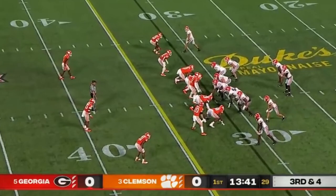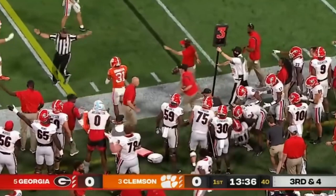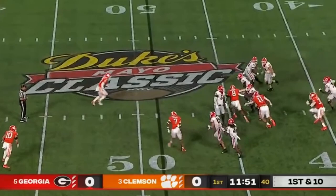A couple of play action passes early. Comes the pressure, ball out quickly, another short completion and a first down catch. Coming to the toughest lineman, does a good job. Dogs playing with some tempo, and Daniels is not a runner.